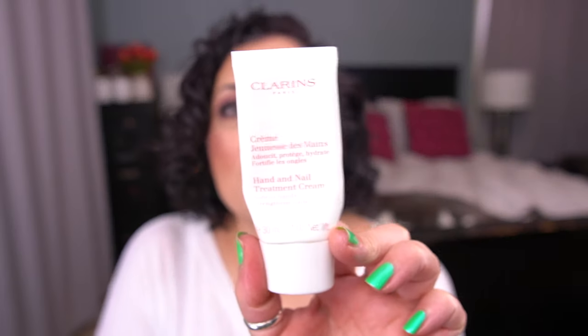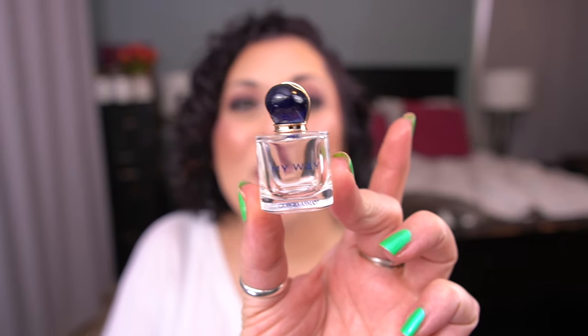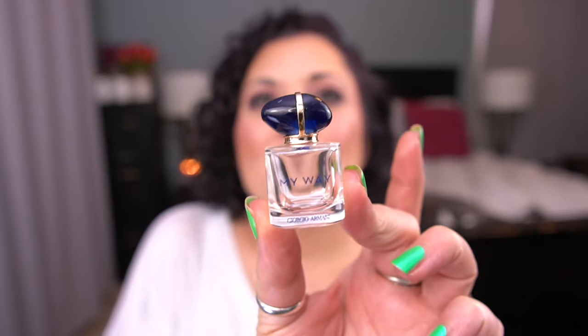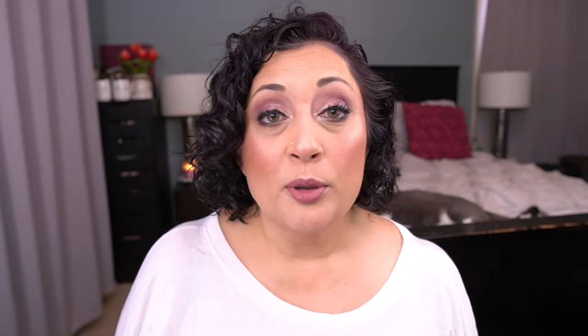I finished a hand cream — the Clarins Hand and Nail Treatment Cream. I've been really, really focusing on this one and it's all done. I also have one item from the queue that I finished: the Giorgio Armani My Way Perfume. I'm so happy this one is also done. I think the My Way hasn't been around as long, but the Gucci one would have been around for a long time.